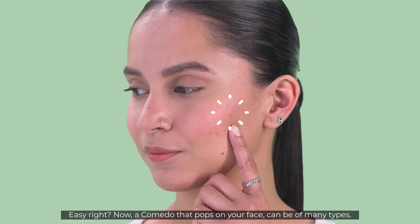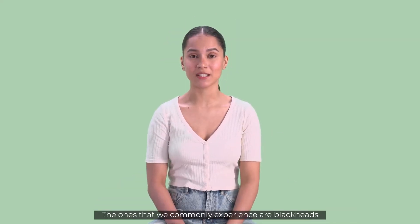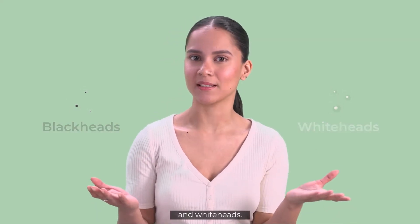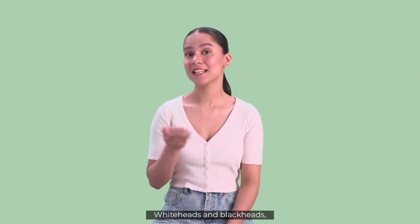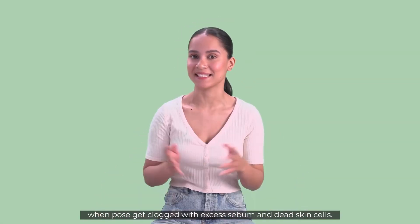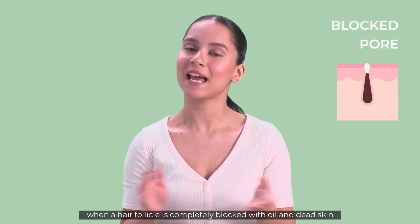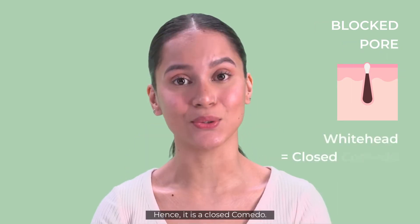A comedor that pops on your face can be of many types. The ones that we commonly experience are blackheads and whiteheads. Whiteheads and blackheads both appear when pores get clogged with excess sebum and dead skin cells. A whitehead occurs when a hair follicle is completely blocked with oil and dead skin mixture — hence, it is a closed comedor.